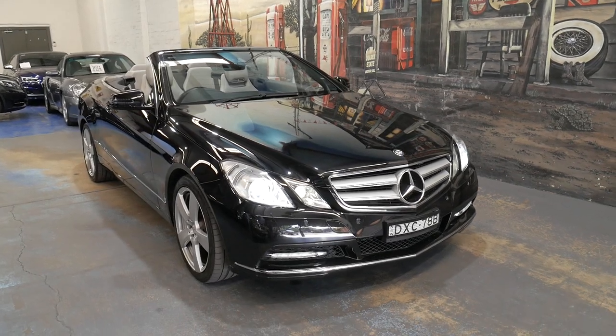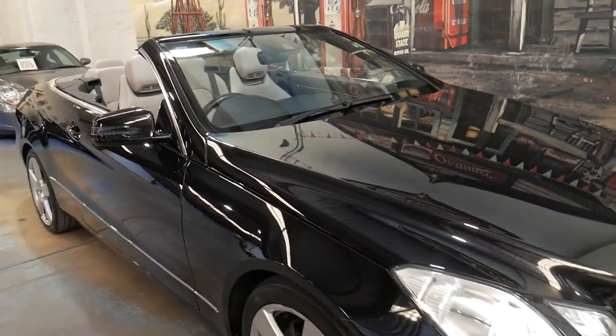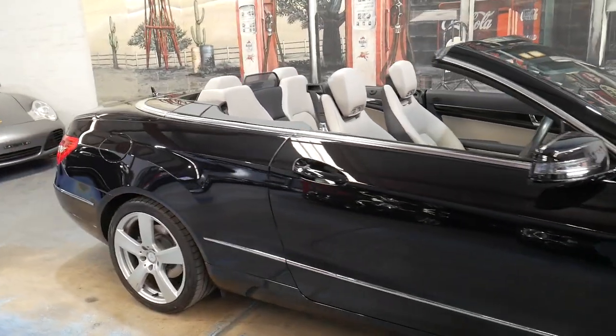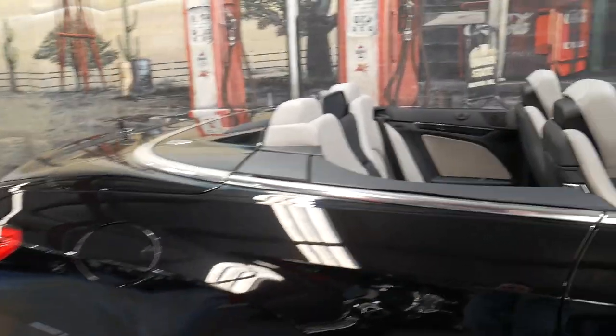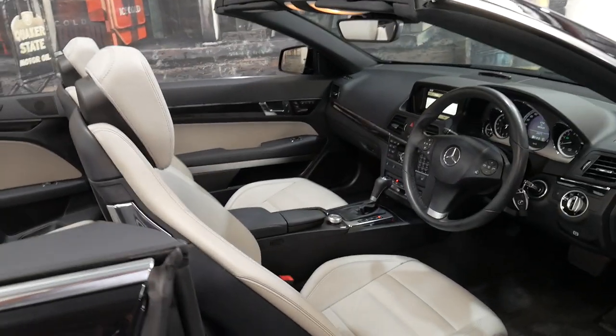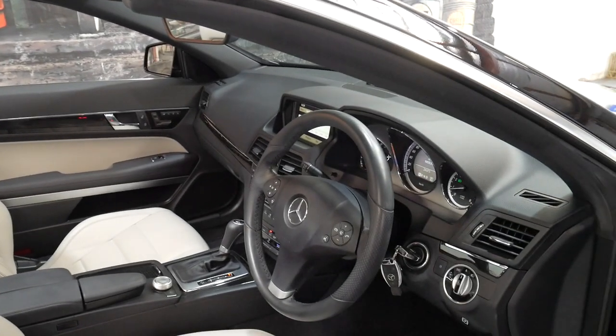Welcome to the Old Timer Centre. My name is Philip Tarrant and I'm going to be talking to you about this Mercedes-Benz E350 convertible. It's absolutely stunning — black in colour with cream leather interior, and it's a 2011 model.